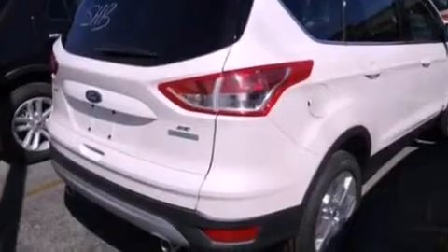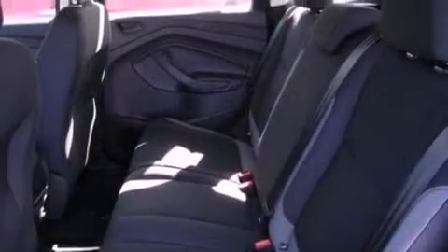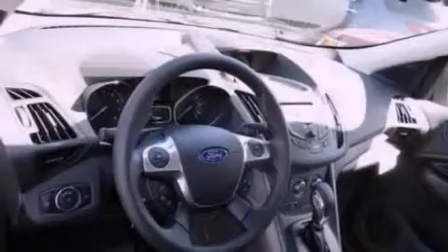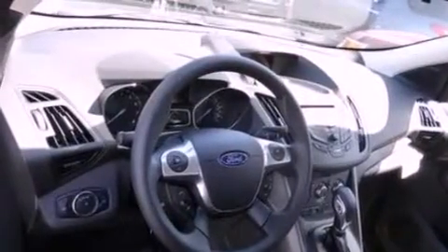Air conditioning, cruise control, full power accessories, a six-speaker audio system, a four-wheel independent suspension, privacy glass, front fog lights, dusk sensing headlights, an anti-lock braking system, and a rear spoiler.